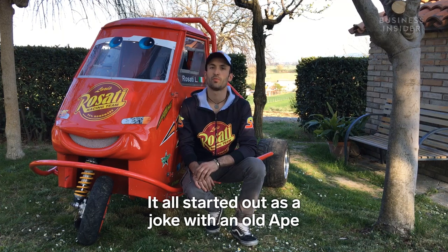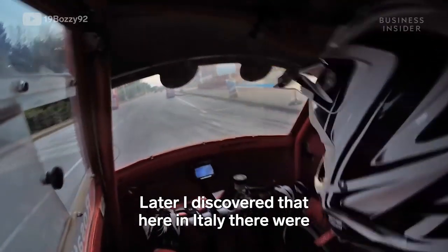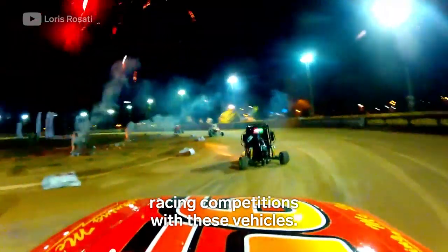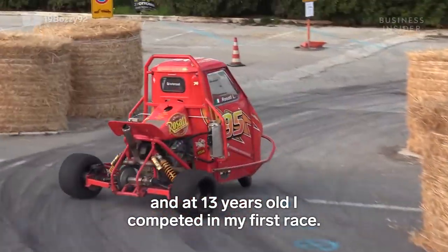Initially it started as a game with an old Ape that I drove around near my home. Then, as time passed, I discovered that there were actual races with these vehicles, and so with the help of my dad we built one ourselves, and at the age of 13 I started racing.